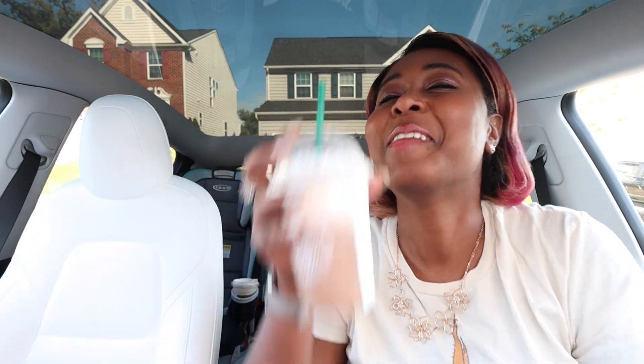Thank you guys so much for watching my Starbucks taste test video with the Chocolate Java Mint Frappuccino. Let me know in the comments if you guys have tried this out yet and what you think. If you've tried the Cinnamon Caramel Nitro Cold Brew, let me know what you think about that one too. I'm going to recommend both of these — they're very delicious. I was especially surprised and pleased with the mint flavor of the frappuccino because I'm not a huge mint person. Make sure to like, subscribe, and share this video, and I'll see you guys in the next one. Bye!